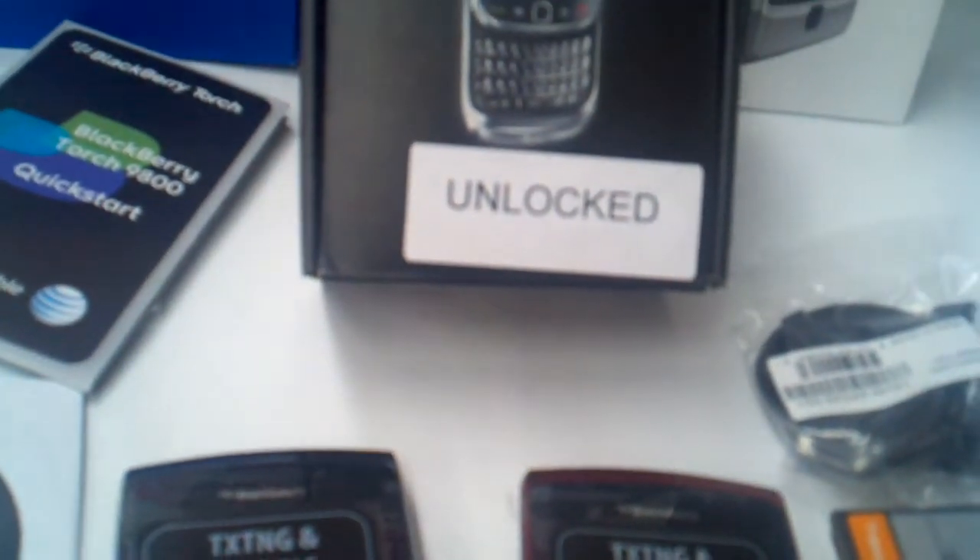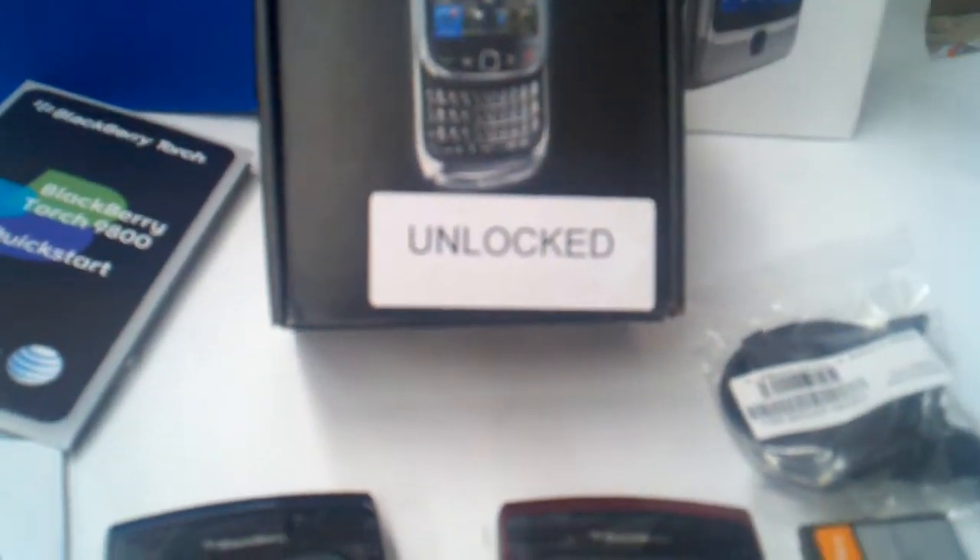As for connectivity, the Torch supports 802.11n Wi-Fi, Bluetooth, and 3G connectivity.